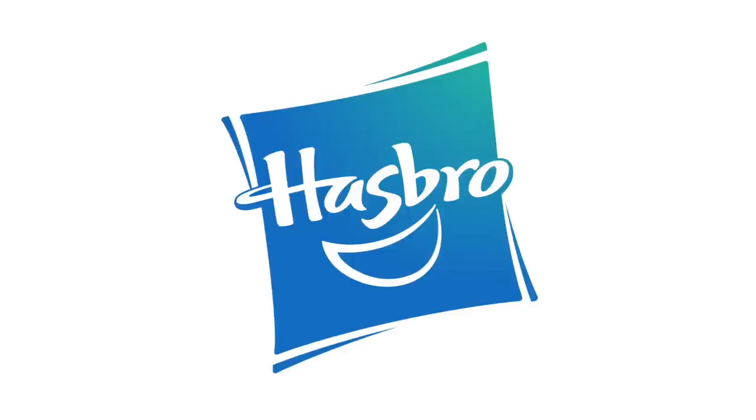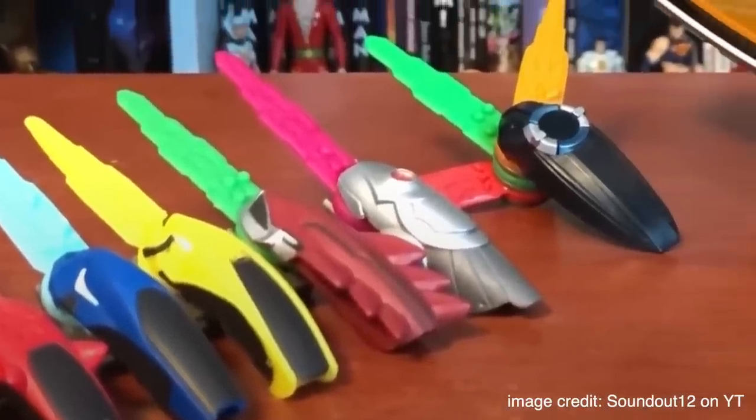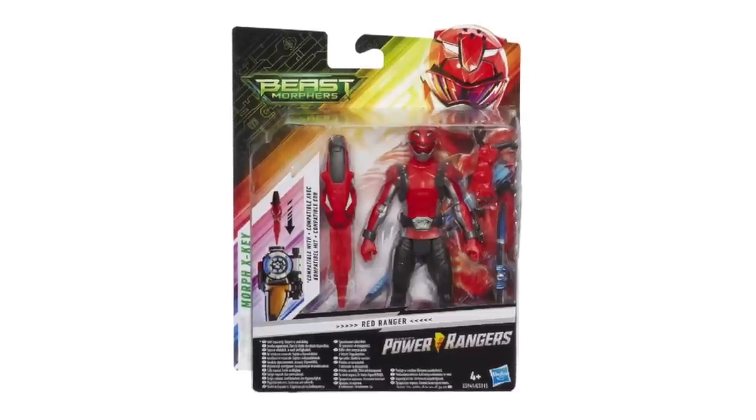It was also the final year that Bandai of America had the toy license before it switched over to Hasbro. When Hasbro took over to adapt Go-Busters into Power Rangers Beast Morphers, they noticed this show had no gimmick — so they gave it one. They had Morph X keys. Even though these keys were much smaller than the ones seen in the show, I do like them — they're kind of cute. They were included with the Morpher and with the action figures once again, and they actually did unlock individual sounds in the Morpher. They had ones for the main Rangers, the beast bots, and even villain keys. For being an original gimmick that the show made up, these were pretty seamlessly moved into the toy line. I actually really liked these.